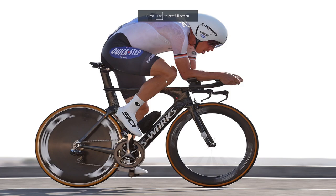Today's video is all about 2016 to 2022 and how time trial positions have changed.